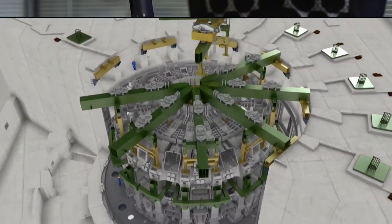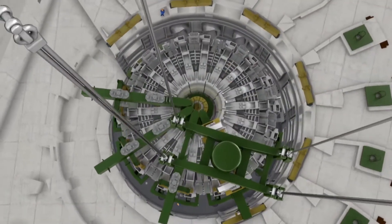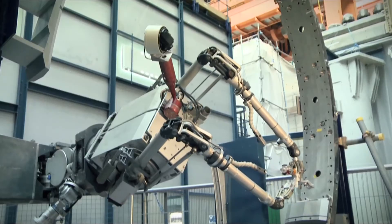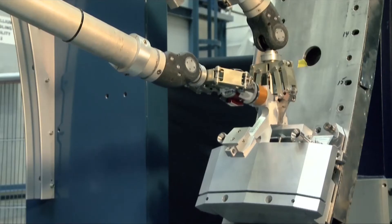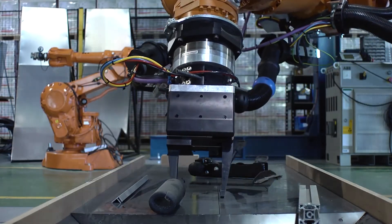Oxford Technologies Limited, OTL, also provides expertise to the ITER project led by the EU, which is constructing in France the largest fusion device in the world. Within only 10 years, OTL grew from a specialized technology supplier into an award-winning leading research and development company employing over 30 engineers.